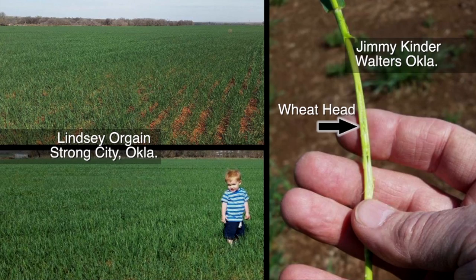We're really just three or four 80-degree days with 25 mile-an-hour winds away from the wheat going backwards and starting to turn blue. So if we continue to get this rainfall and these cooler temperatures, we're setting ourselves up for a nice wheat crop.